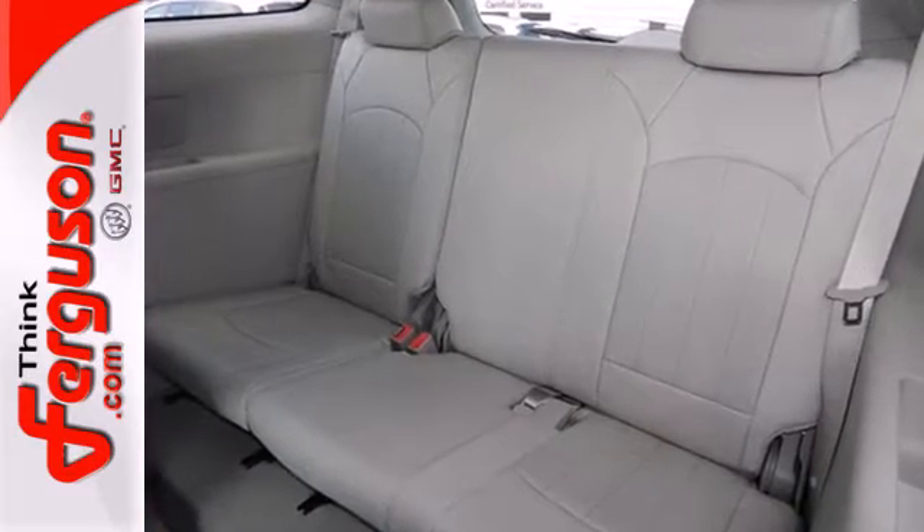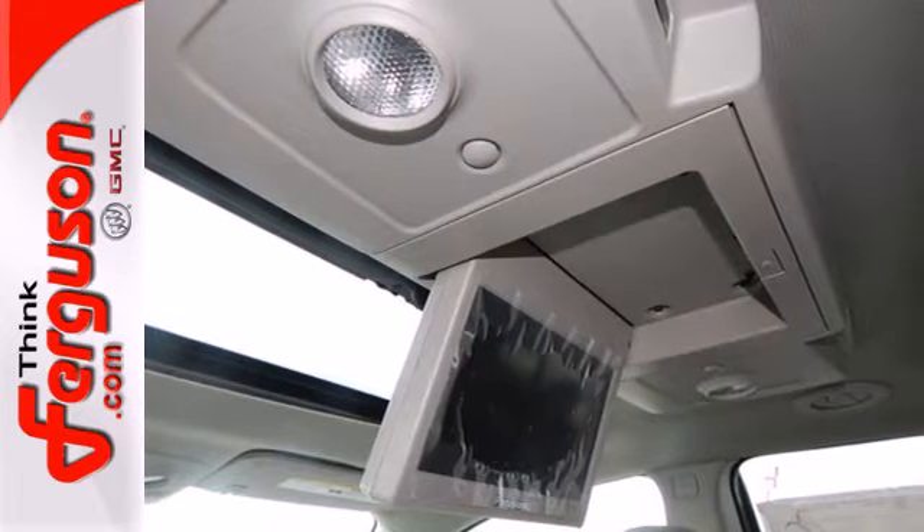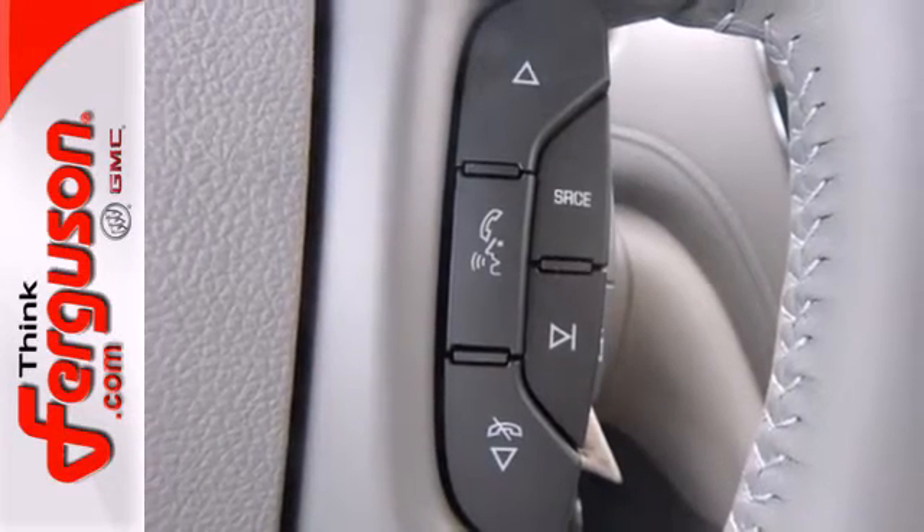The smart slide seating makes rearranging and accessing the third row easy, while the Stabilitrack, rear parking aid, multiple airbags, and xenon headlights make it a smart choice.